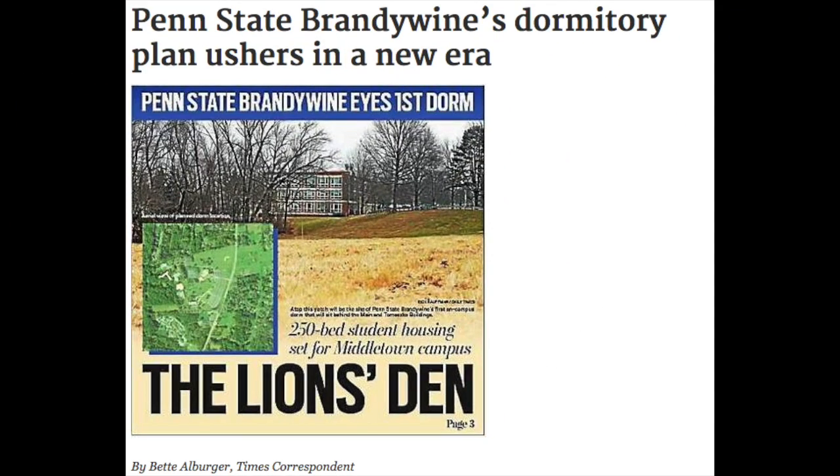In 2017, Penn State Brandywine has plans to start breaking ground to build new student housing behind the Temesco and Viro buildings.